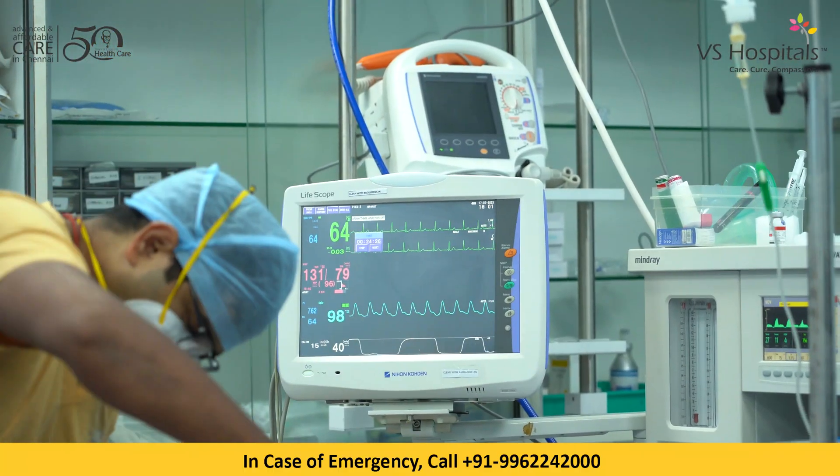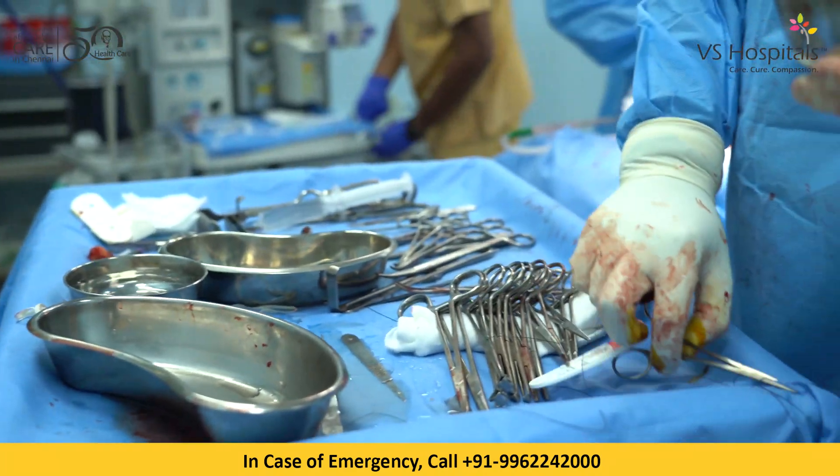At VS Hospitals we do a lot of limb salvage surgeries. We are a center for high-end orthopedic oncology surgeries. We do the entire scale right from simple biopsies to large resections and complex limb salvage surgeries.